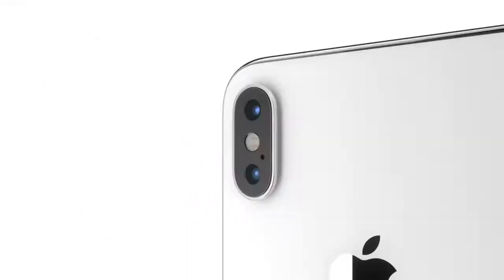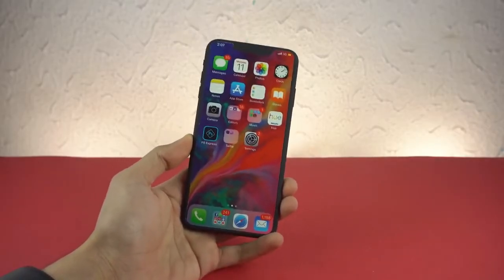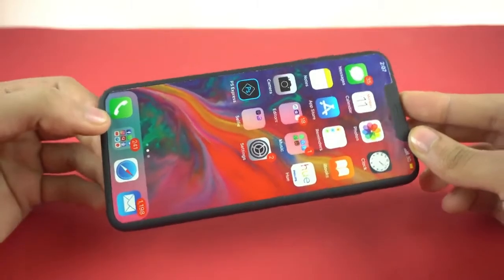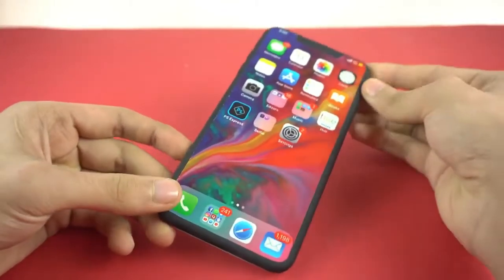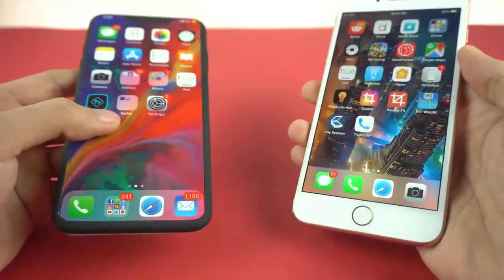Apple has plans to discontinue the current iPhone X models once the company introduces its 2018 iPhone lineup later this fall. The news comes courtesy of analyst Ming-Chi Kuo, who revealed that the upcoming iPhone lineup will feature two brand new devices with edge-to-edge displays: one being a 6.5-inch iPhone with an OLED display, and the other a 6.1-inch iPhone with an LCD display. The current 5.8-inch iPhone X, meanwhile, will be discontinued.